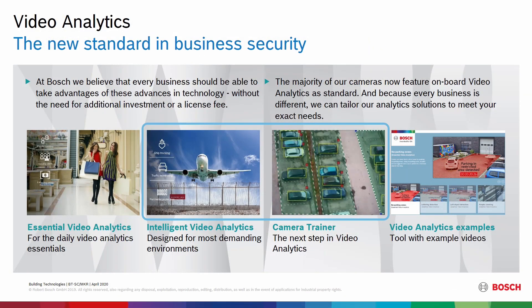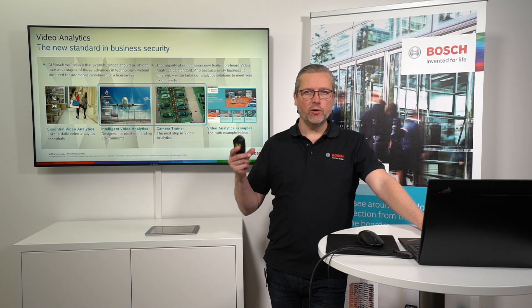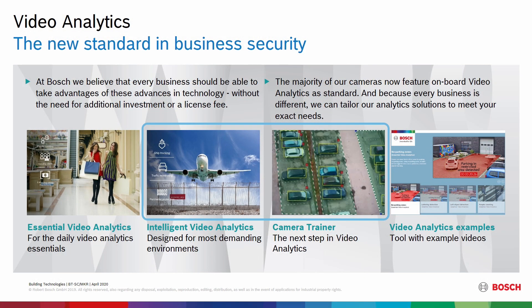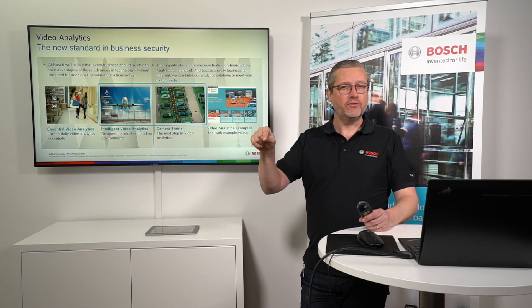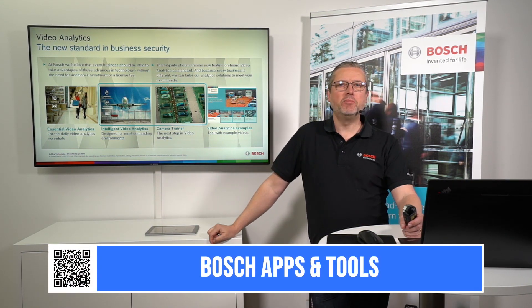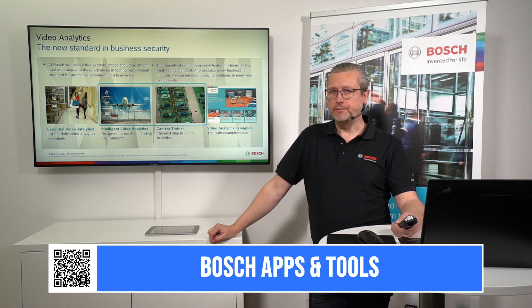Essential video analytics is where we start in the 4000 and 5000i series. In the 7000i series we move to intelligent video analytics, where we're also adding camera trainer — something completely new that we'll demonstrate soon. On the right side you have a clickable PDF tool, also accessible on the link that will be posted. Download it and use it to demonstrate all the different use cases. That's a very nice tool.